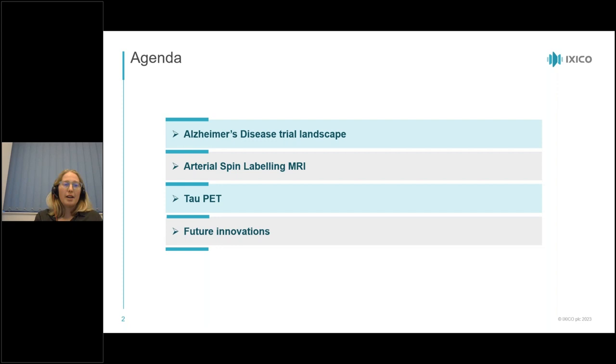Alzheimer's disease was first described as a peculiar and severe disease process of the cerebral cortex. It is the most common cause of dementia today, with an estimated 416 million people affected, including 22% of all people over the age of 50. Alzheimer's is a neurodegenerative, age-related disorder with a very slow progression and slow diagnosis. A diagnosis before age 65 is considered early onset, whereas everything after 65 is late onset.